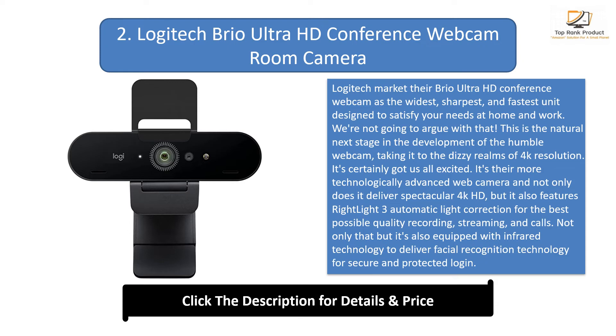It's their most technologically advanced web camera and not only does it deliver spectacular 4K HD, but it also features RightLight 3 automatic light correction for the best possible quality recording, streaming, and calls. It's also equipped with infrared technology to deliver facial recognition for secure and protected login. There's a 5x zoom which means you can really get up close and personal on all the detail, and there are three different angle shots you can utilize: 65, 78, or a wider 90 degrees.